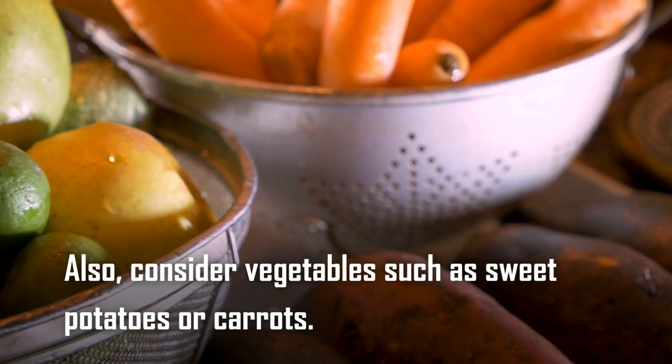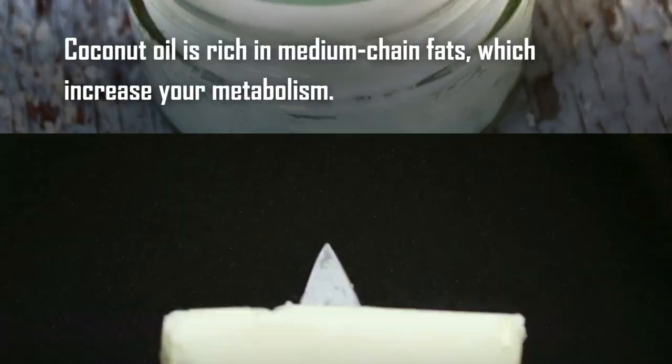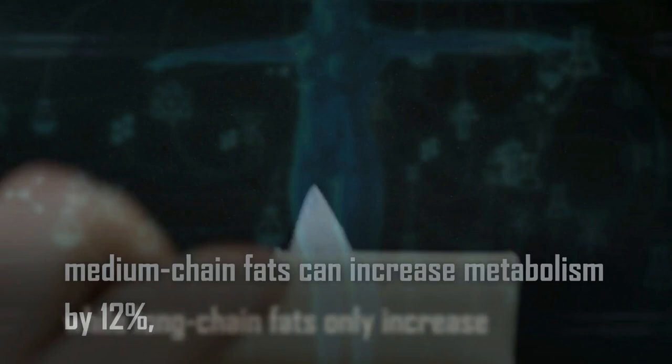Tip number five: replace cooking oil with coconut oil. Cooking oil is very important when it comes to metabolism. Coconut oil is rich in medium-chain fats, which increase your metabolism. You may be surprised to know that medium-chain fats can increase metabolism by 12 percent, while long-chain fatty acids only increase metabolism by four percent.